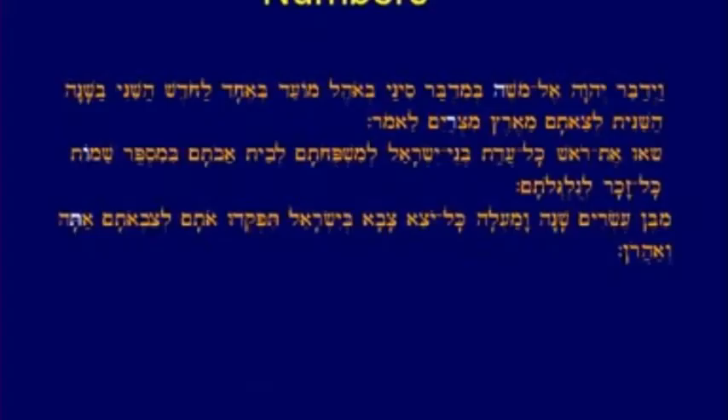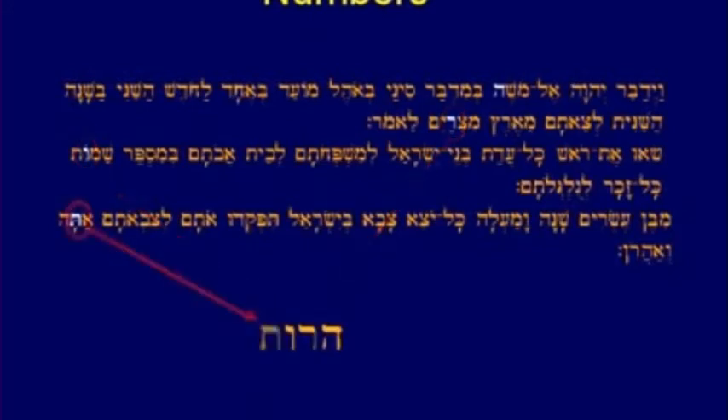This is Exodus. You go to Leviticus and it doesn't happen — and when it doesn't, you almost feel a sigh of relief. Numbers: the same thing happens backwards — Hey, the first Resh, the first Vav, the first Tau. You get Torah backwards.